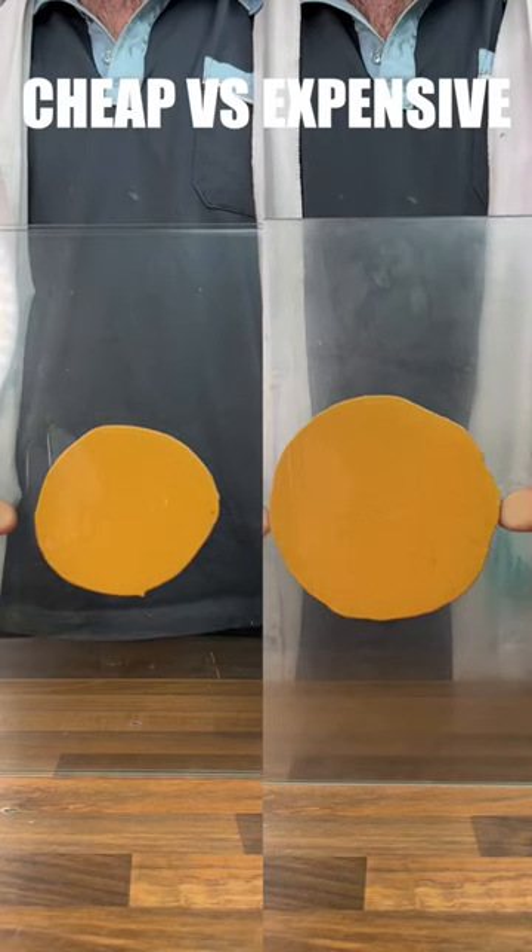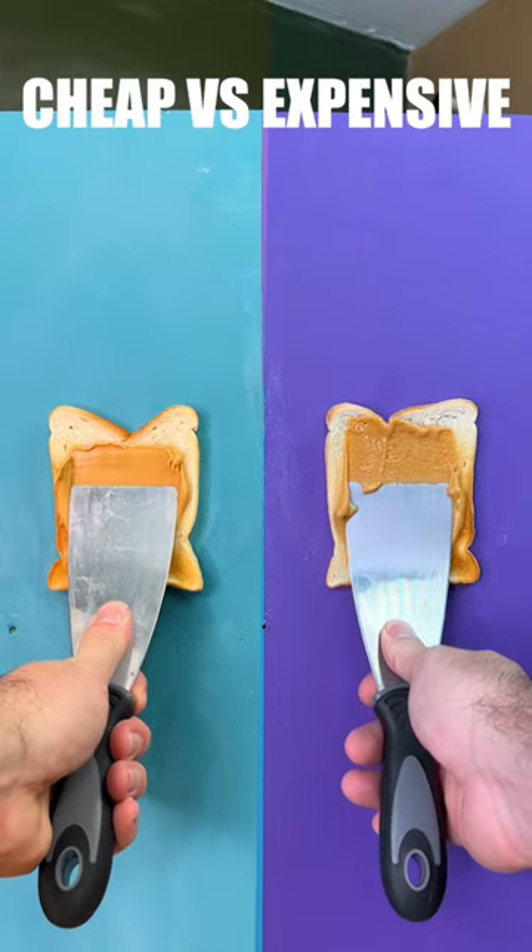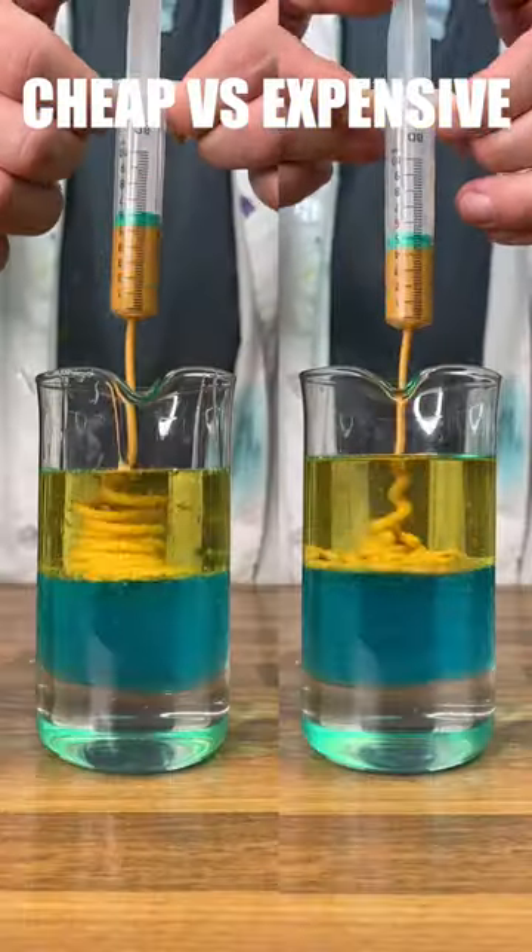Third test: cheap vs expensive peanut butter. Starting with our spread test, we can see that expensive seems to go further. Moving on to our toast test, we can see that cheap has a bit of extra thickness which makes it smoother.